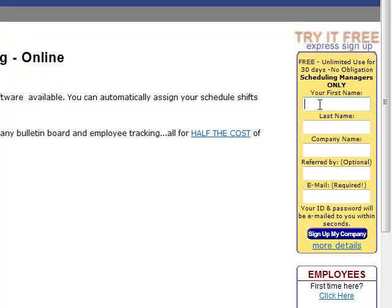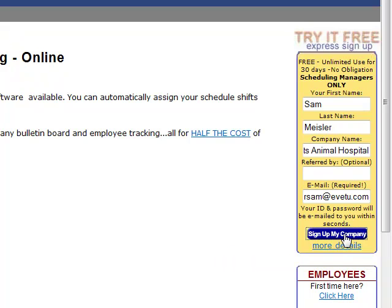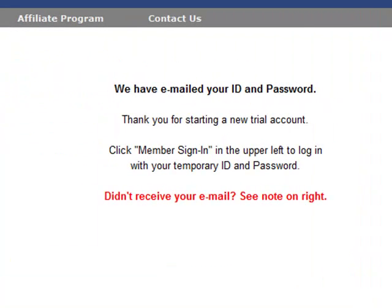Go to the right here and enter in your first and last name. You can put your company name — we'll put MyPets Animal Hospital — then your email, and then sign up my company. Once you set up your trial account here, you'll receive an email.